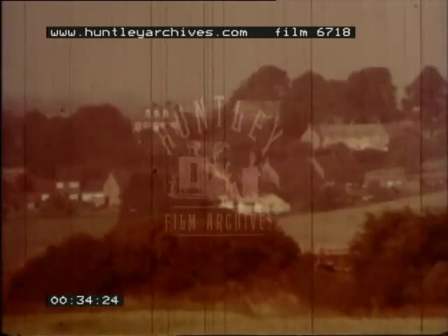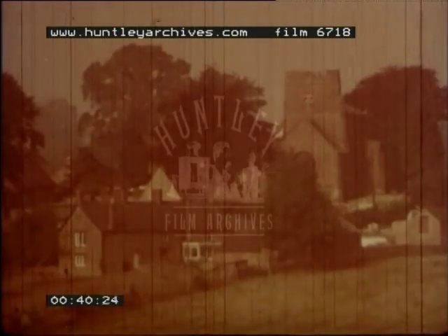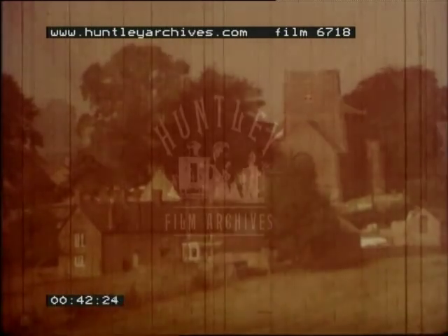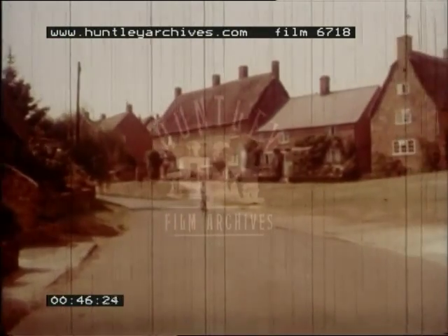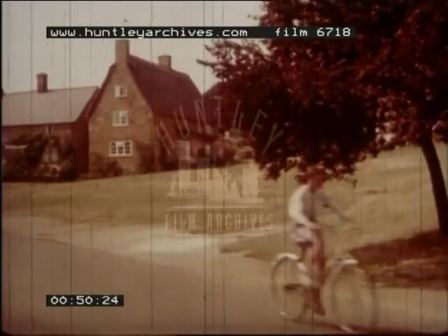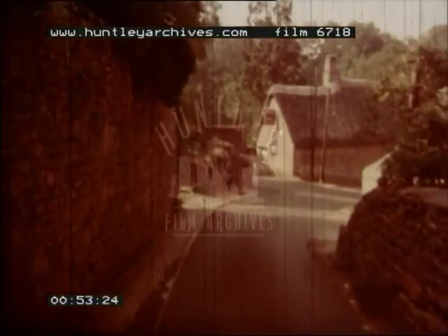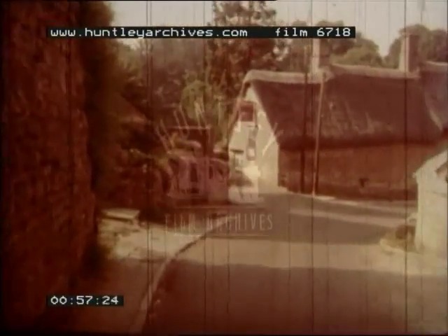This group of houses with fields all around is called a village. Years ago, before there were towns and cities, almost everyone lived in a village. In some villages, life is still much the same as it was a hundred years ago. Villages are usually quieter than a town — there are not so many buses and cars.